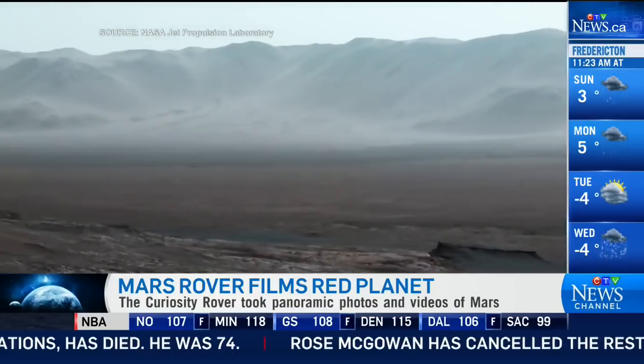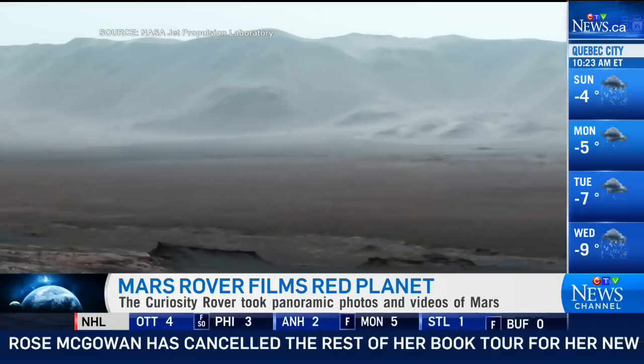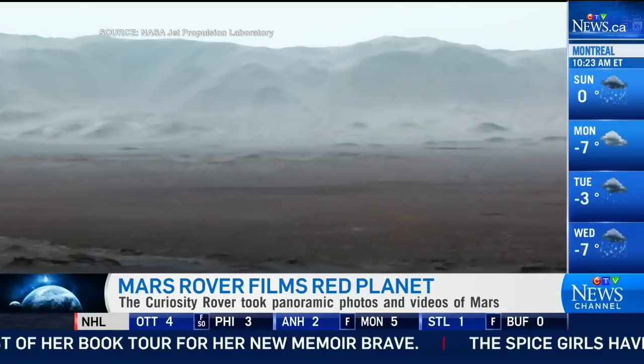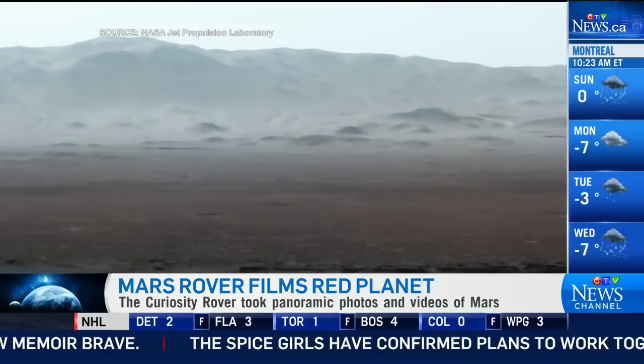Curiosity has been on Mars since 2012, exploring and traveling about 18 kilometers since then, stopping and going and analyzing the rocks and soil along the way.